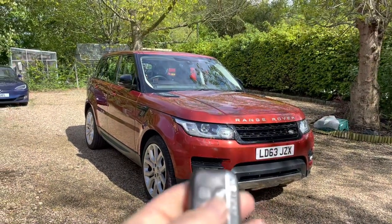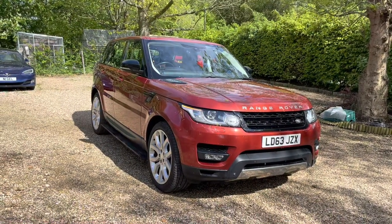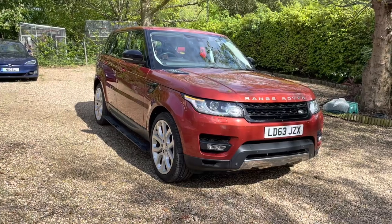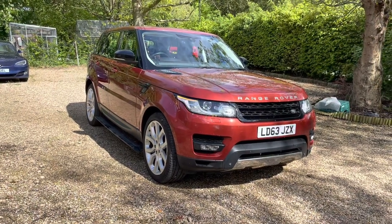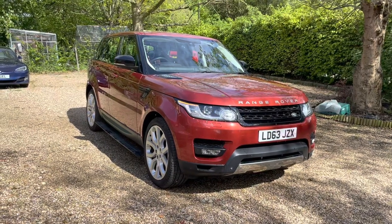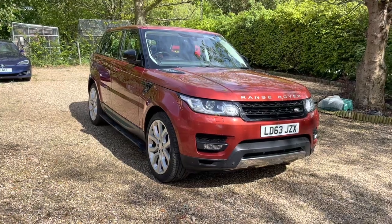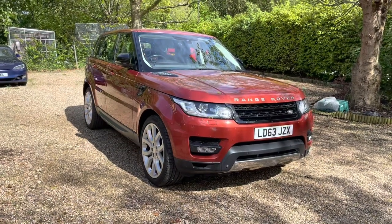Firstly, when you unlock the car you have the automatic electronic side steps — these pop out whenever you unlock the car. They'll stay out whilst the doors are open, and they wind back inside when you lock it. So they don't get in the way most of the time. Both sides of course.